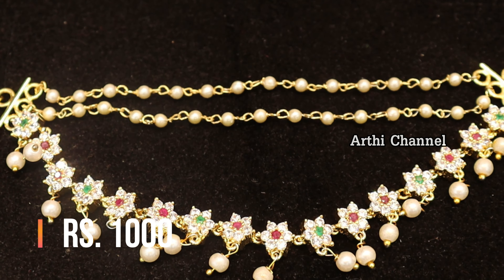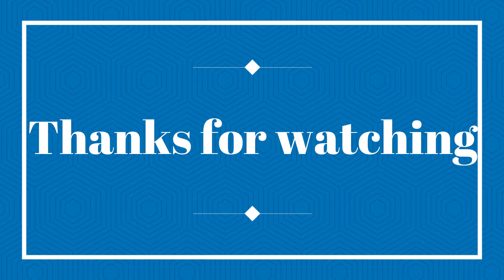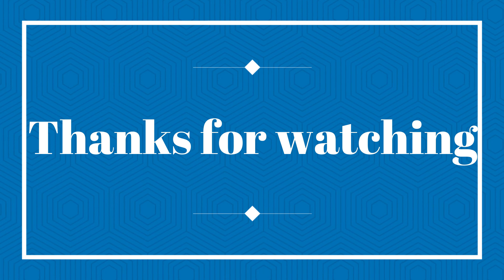The price is 1,000 rupees for the first-quality model, available in first-quality. I hope this video was useful. If you want to subscribe, please like and click on the bell icon. Please share the video. See you in the next video — thank you for watching. Bye!